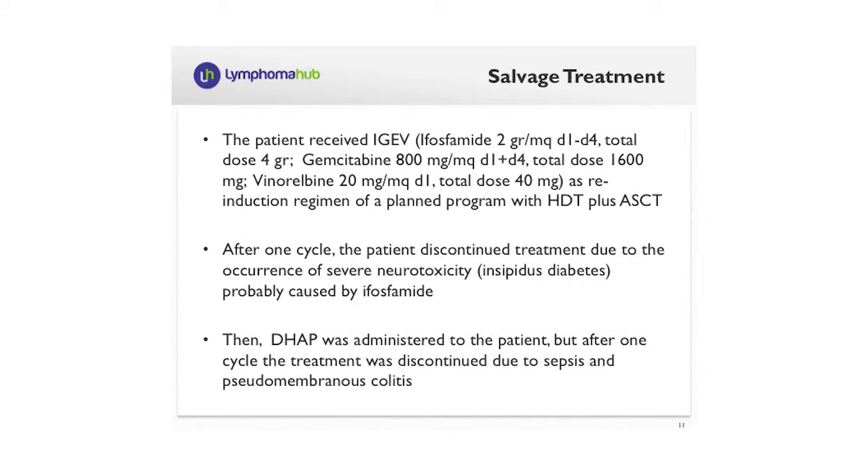So the patient was addressed to high-dose treatment. In Italy we use IGV instead of DHAP or ICE. IGV is a combination of ifosfamide, gemcitabine, and vinorelbine. Unfortunately, after one course, we had to discontinue this treatment due to severe neurotoxicity.